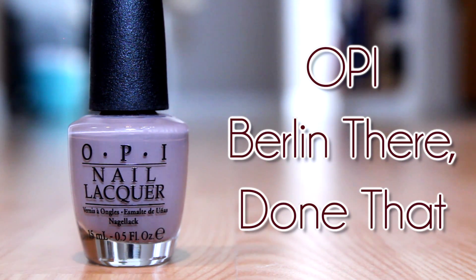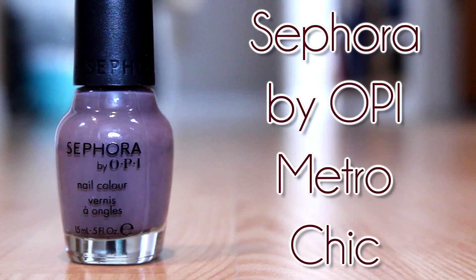And finally, I have taupes. I have OPI's Berlin There Done That, and another one of my favorites is OPI Metro Chic. This one is a touch more purple than the other, which is more of a khaki-toned taupe color. But both of them are absolutely gorgeous — a really fun, unique spin on your dark gray or black nails, just a fun take on those neutral colors.